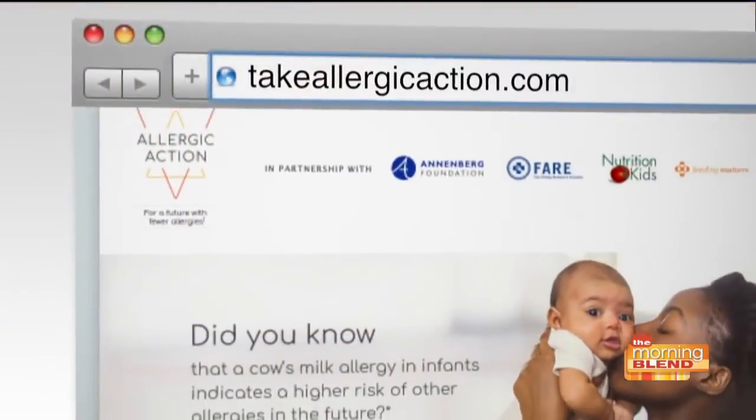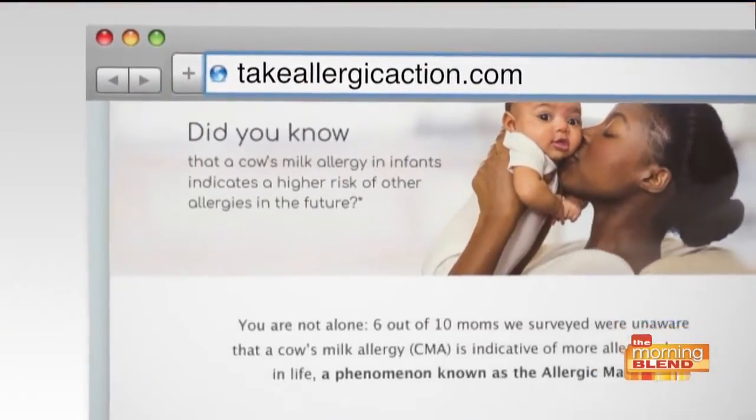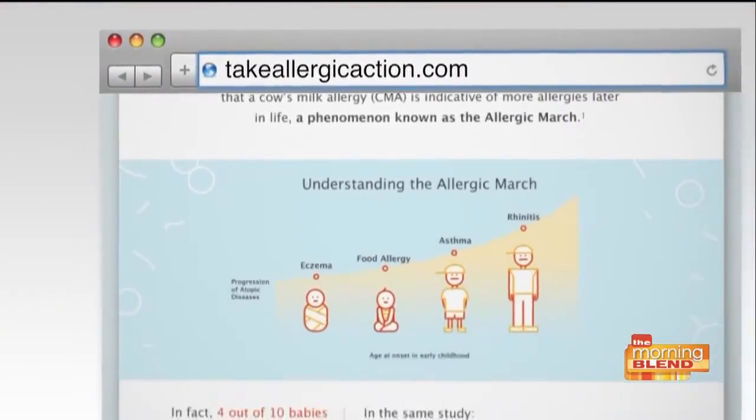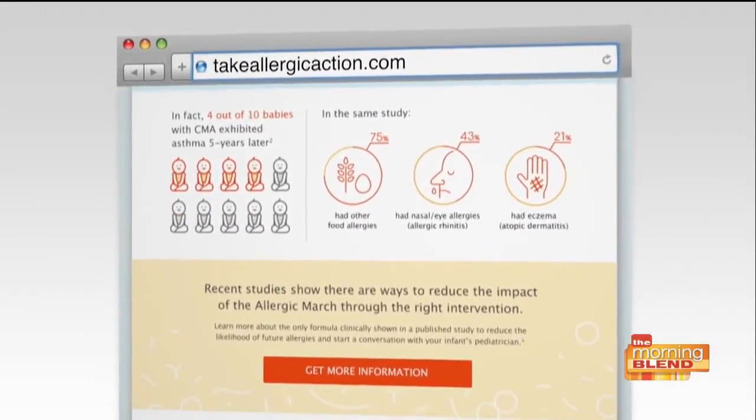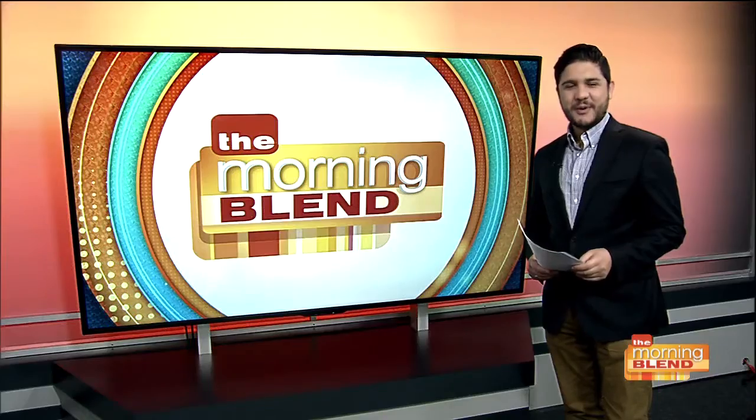If people want to learn more information and get more resources, a great website is TakeAllergicAction.com. It will give you great resources, and as always, discuss with your primary care provider as well. Dr. Jonathan Malka, thanks so much for the info. Thank you, have a great day.